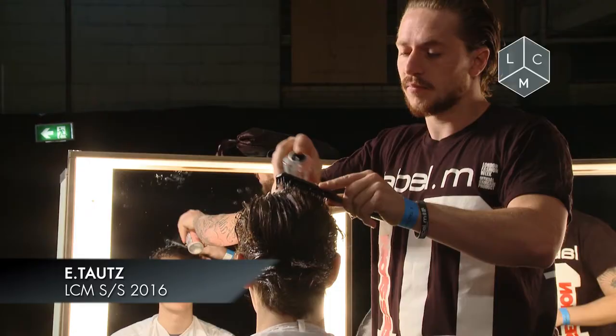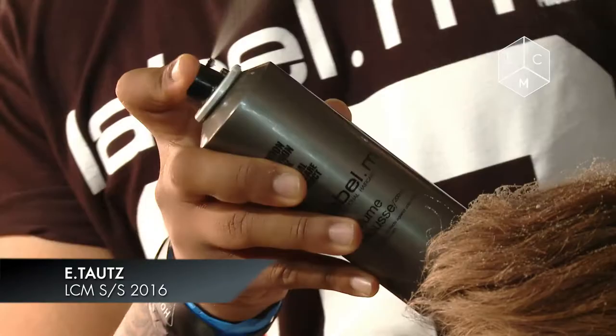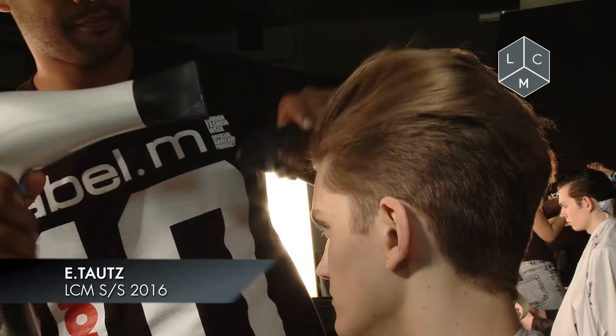The technique we worked with today was Label M Volume Mousse, spraying it all throughout the whole hair, working from the front hairline, everything away from the face. Then working with the Label M Hair Dry, blow-drying the hair away from the direction that we want the hair to fall.